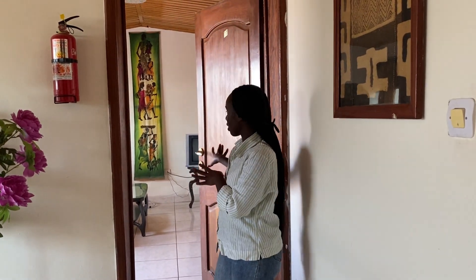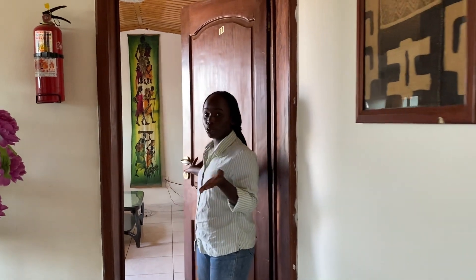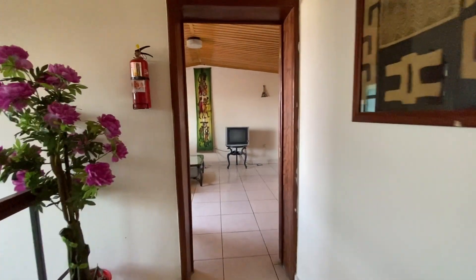So here is your main entrance, which leads you to your living room area, your kitchen, and your dining space.